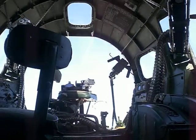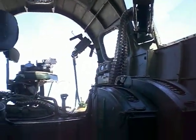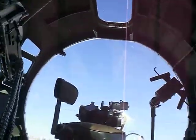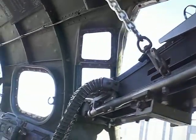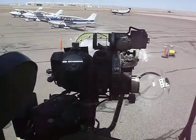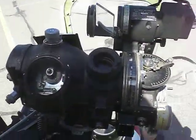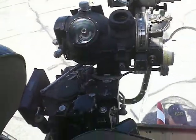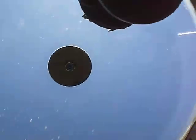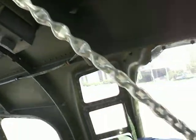Here's the bombardier's position. Oh my goodness, it is tight in here a little bit. Oh, look at this gun — 50 cal. Oh wow, bombsight! Wow. Another gun. My goodness. Hatch. 50 cal. This is very impressive.